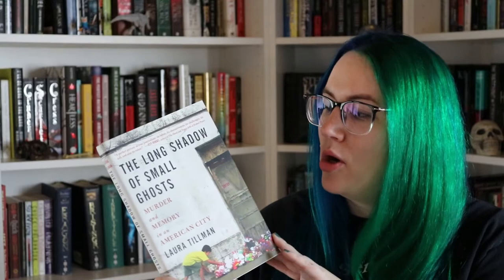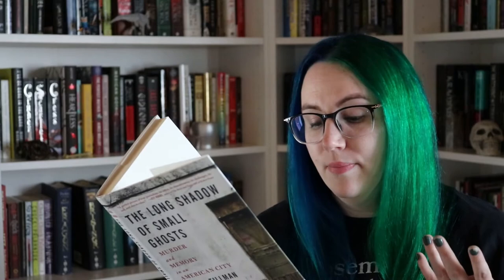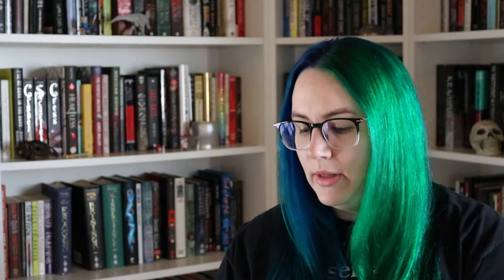This next one I anticipate not being a really fun read, but the prompt was to read a book with 'shadow' in the title. This is The Long Shadow of Small Ghosts by Laura Tillman — another true crime book. This is about a mother and father who kill their children, and the author gets into why and how this happened, and I believe some history and a look at the city that they live in. It's short and quick. I've heard it's a really sad book, and it's been on my shelf for a long time, so I'm going to pick it up this month.